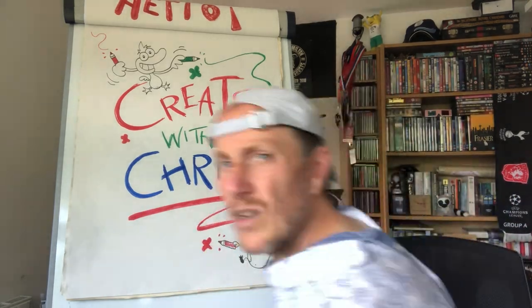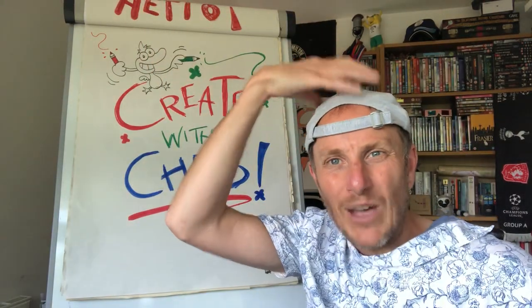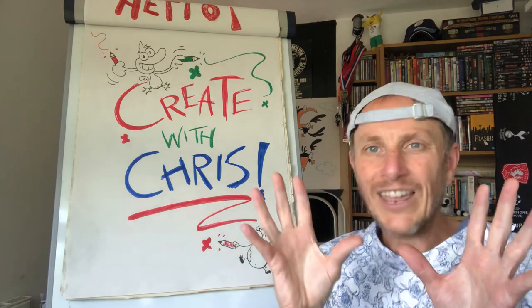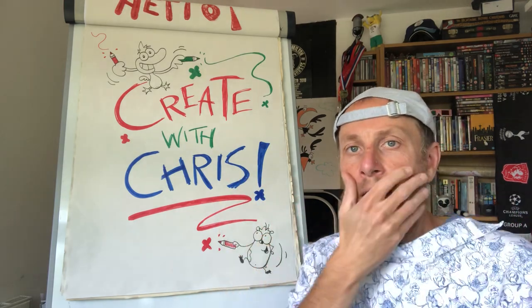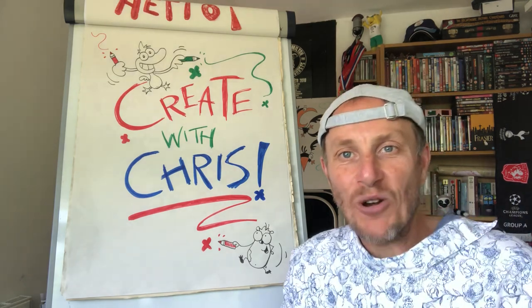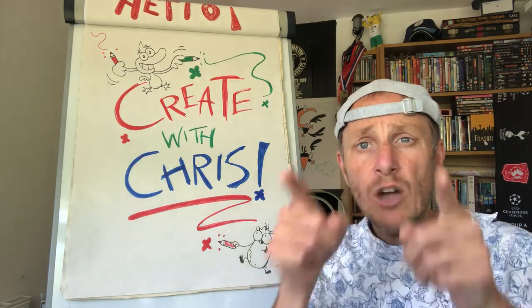I don't know what's happened. I've woken up — look, what's going on here? Why is my shirt on backward? Why is my hat on backward? Things are just a little bit topsy-turvy today. I'm sorry, we're going to try and get through this as best we can. Welcome along, I hope you're okay. I think maybe the lockdown is getting to me now. I hope you're doing all right.